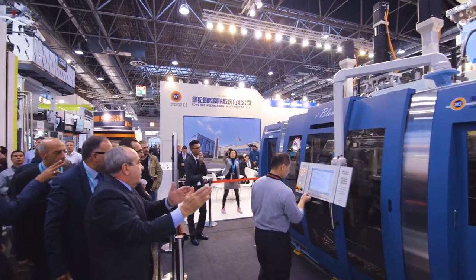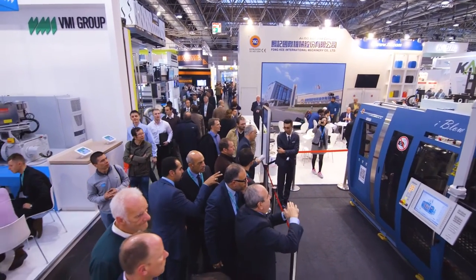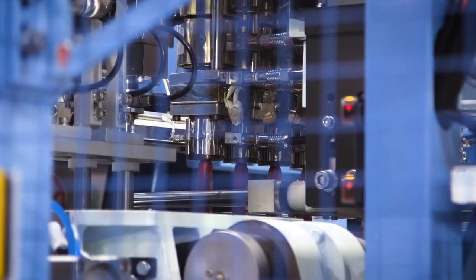I'm Susan Wei of Fonki International Machinery Company Limited from Taiwan. We are very proud to introduce our first full electric blow molding machine at the Key Show 2016.